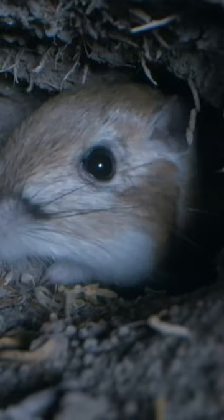Despite its name and mouse-like appearance, it is neither a rat nor a mouse. It is a member of the Heteromyidae family, with its closest relative being a pocket gopher.